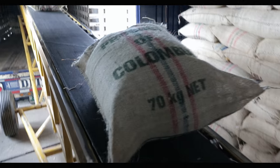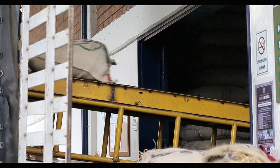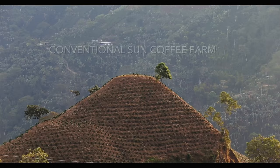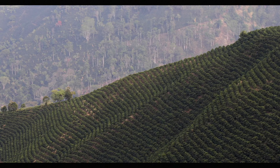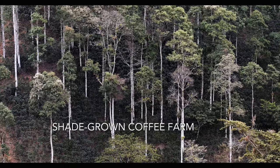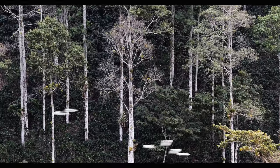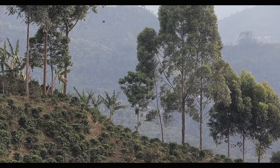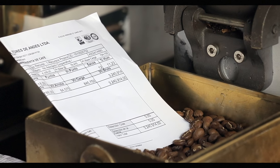Shade coffee is one system where what we want to see happen for conservation can be beneficial to the growers from an economic standpoint. One of the ways that farmers can distinguish themselves and differentiate their product from others is by showing that they have a lot of trees on the landscape and that their farm is contributing to conservation. By engaging in those conservation practices, they might actually be able to get a higher price for their coffee in the end.